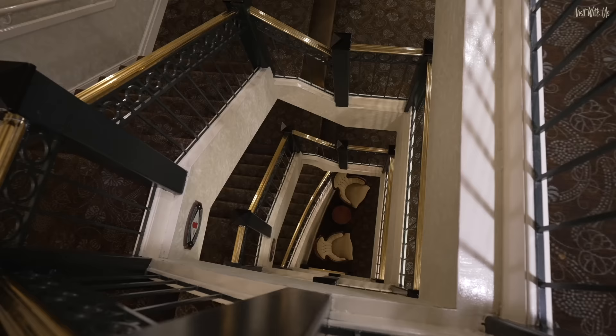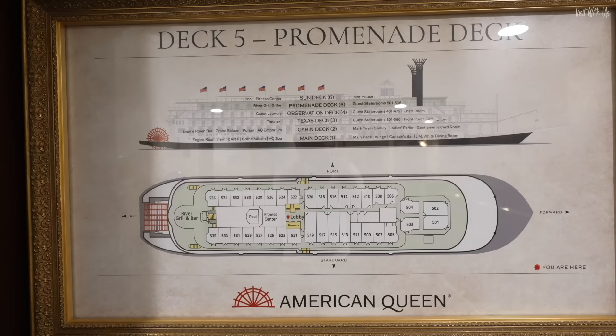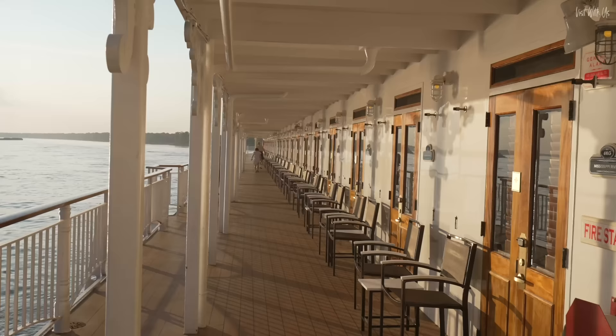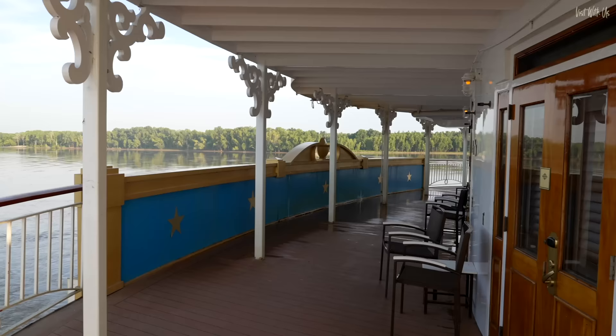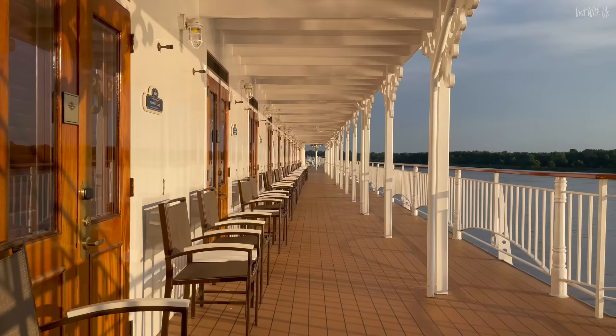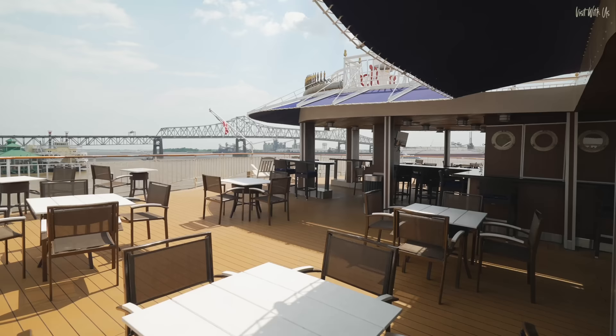Deck five is where most of the suites are situated and we'll show you around the grandest of them all — the owner's suite — in a few minutes, so stay tuned. It's worthwhile mentioning that most of the staterooms and suites on board have open balconies onto the promenade decks. In fact, most of the rooms are only accessible from these outside doors, and it's definitely unlike anything we've ever seen on any riverboat or ship anywhere in the world. What do you think of these open balconies? Do you prefer them to a Juliet balcony or an enclosed balcony? Please let us know in the comments.